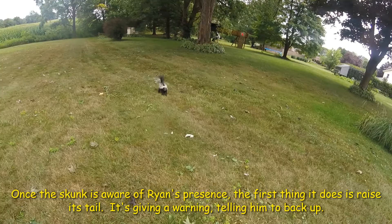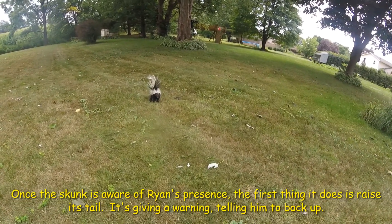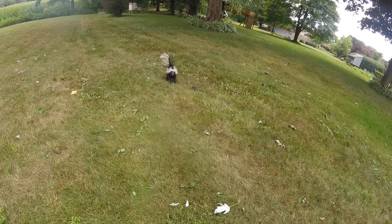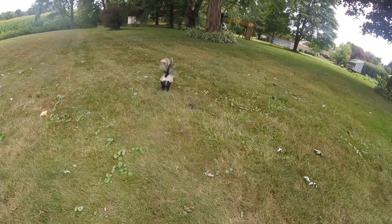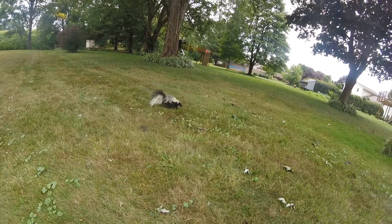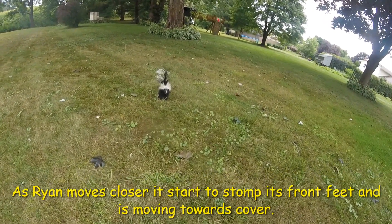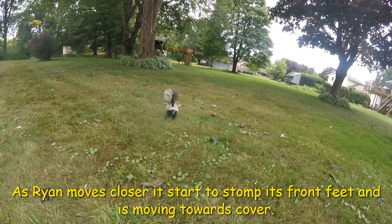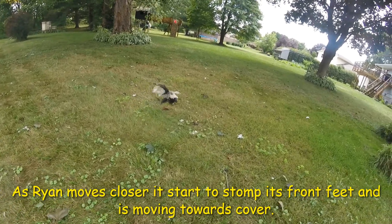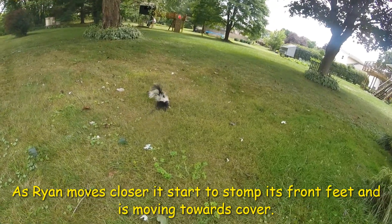How you doing skunk? What are you doing out here, huh? What are you doing skunk? You're being all threatening. Now if you're watching very carefully, you can see he's kind of stomping his little feet and arching his back. He's trying to threaten me.